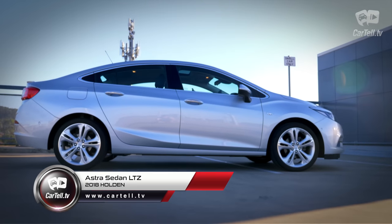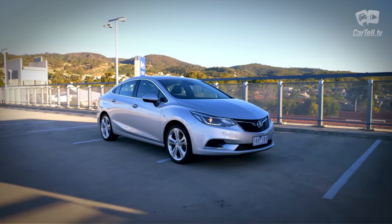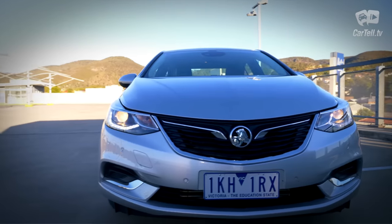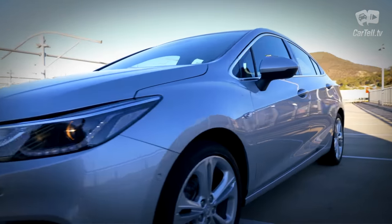It's the latest version of the passenger car from Holden, with different names and features in different markets but equally enduring in all of them. This is a sedan in the highest LTZ trim. Now, is it as widely appealing as it is widely spread?